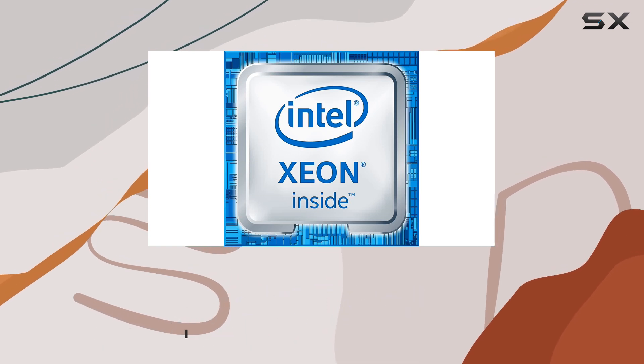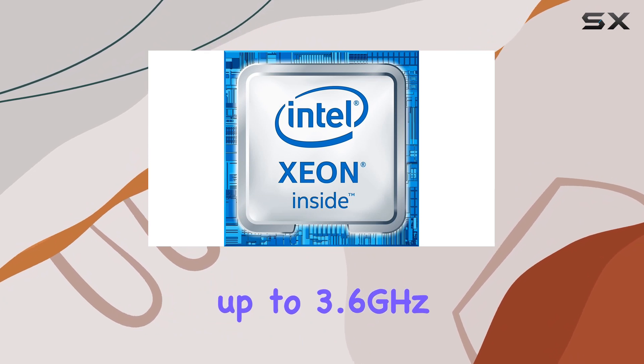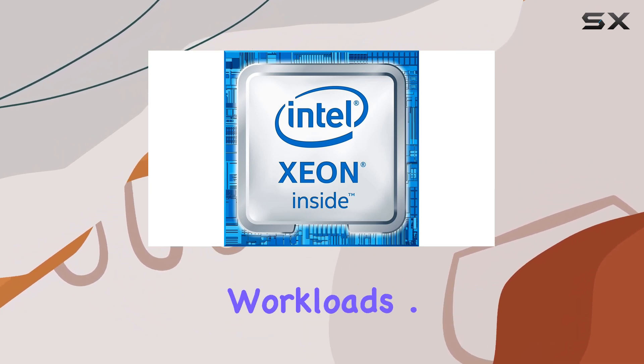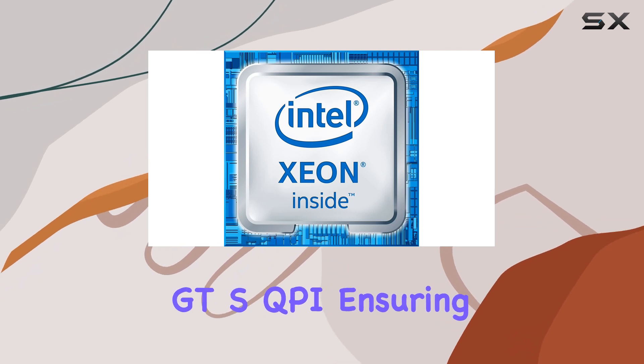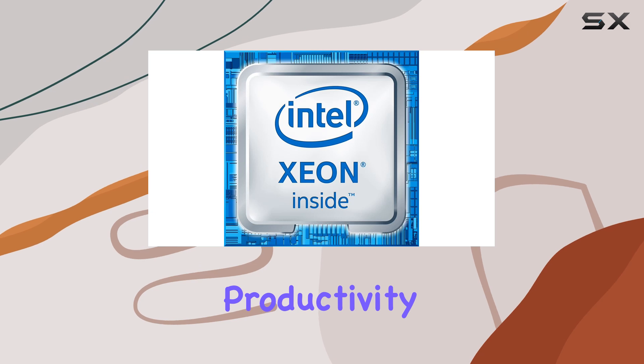With a base clock speed of 2.2GHz and the ability to boost up to 3.6GHz, it's a force to be reckoned with in both single-threaded and multi-threaded workloads. One of the standout features of the Xeon E5-2698v4 is its 9.6GT/s QPI, ensuring lightning-fast data transfer rates for enhanced productivity.